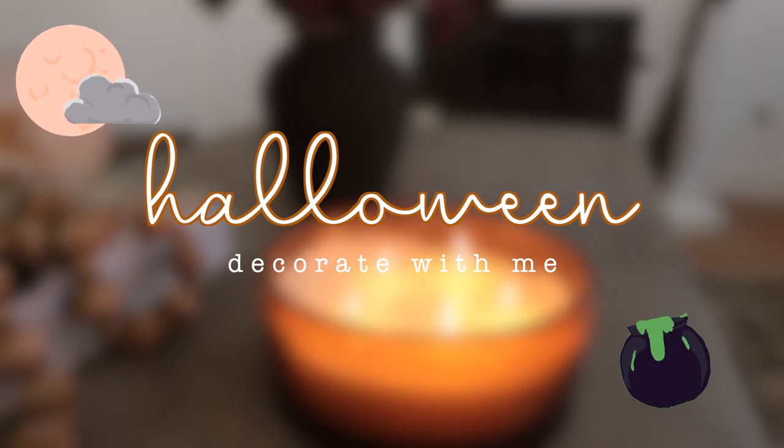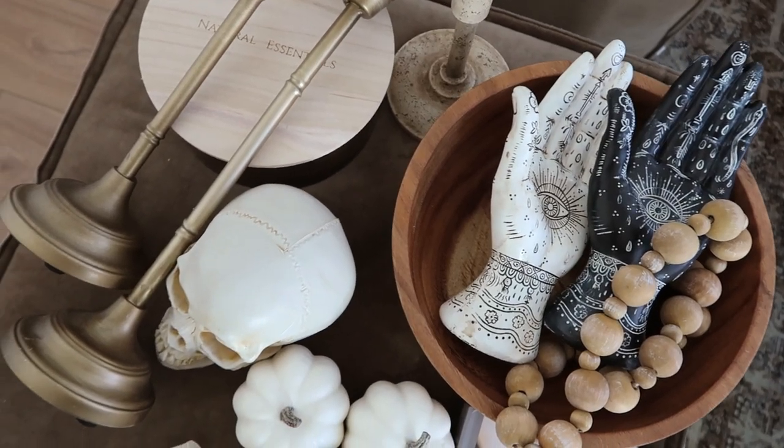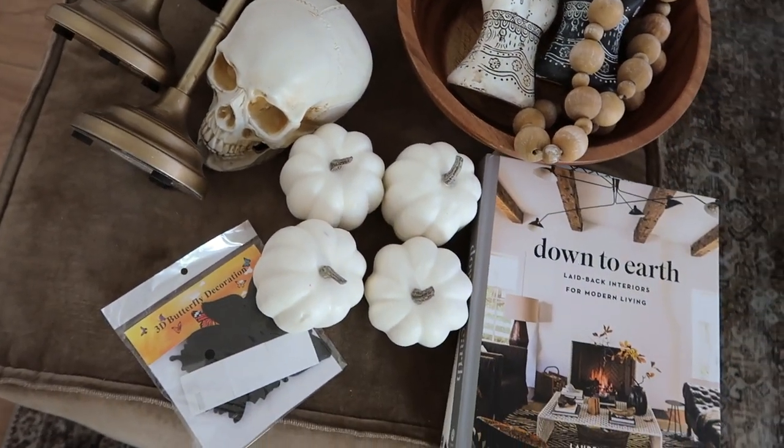Hey everyone, welcome back to my channel! If you are new here, my name is Brenda, also known as Cozyaholic. We're finally going to get started with Halloween decorating, so if you are interested in seeing how I decorated, keep on watching. We're going to start off with my living area — I am so excited!